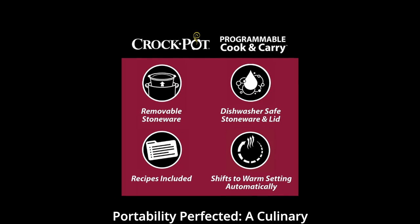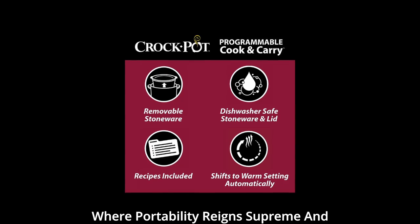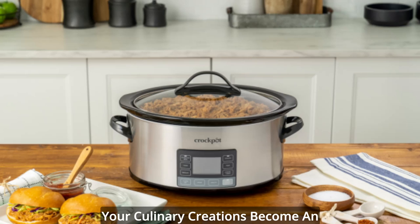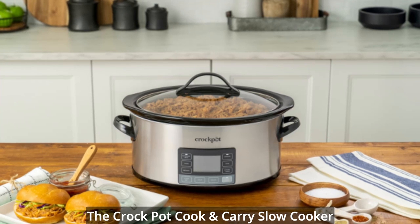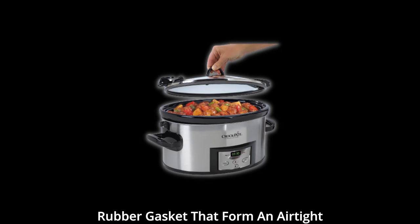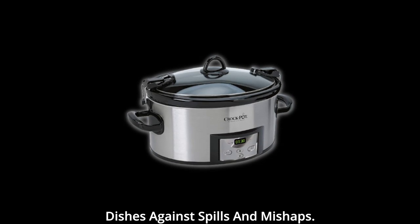Portability perfected — a culinary wanderer's dream. Step into a world where portability reigns supreme and your culinary creations become an essential part of every adventure. The Crock-Pot cook-and-carry slow cooker boasts a secure locking lid and a rubber gasket that form an airtight seal, guarding your delectable dishes against spills and mishaps.